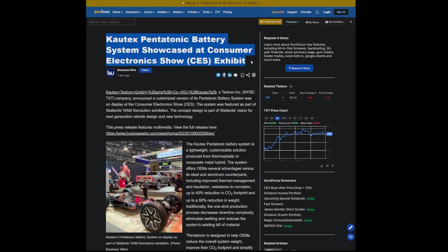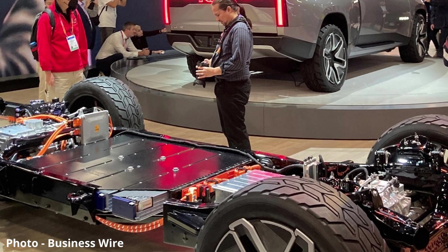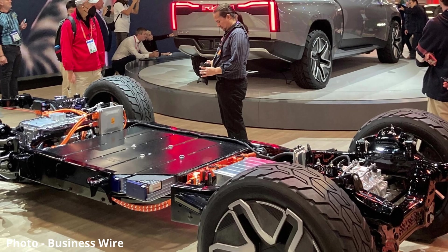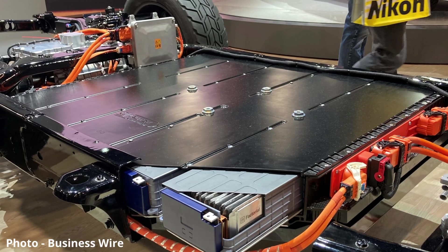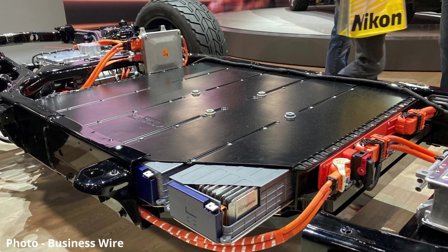Caltech's Pentatonic battery system was showcased at CES alongside the Ram Revolution. The Caltech Pentatonic battery system is a lightweight, customizable solution produced from thermoplastic or composite metal hybrid. Now, what is a thermoplastic?